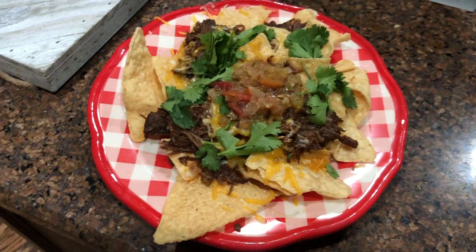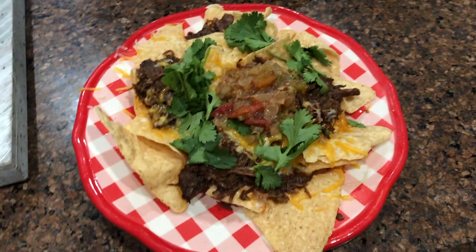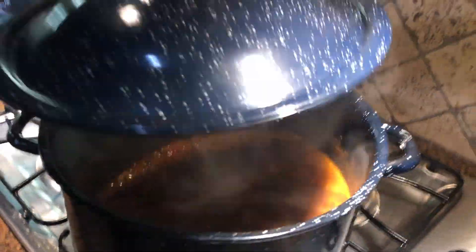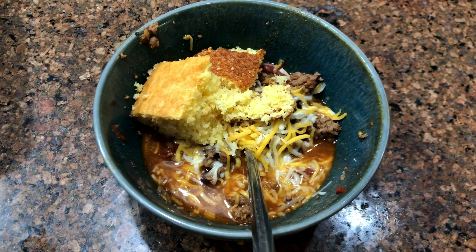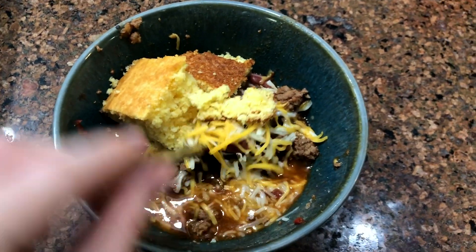I wanted to show you my nachos that I made with that barbacoa beef — still so in love with that recipe. Just topped it with some cilantro, some cheese, and then some homemade salsa. And then Saturday's dinner was homemade chili. This is a recipe that my husband and I have been making for a few years now. I'll put the link up in the cards if you want to go check out our simple homemade chili recipe.